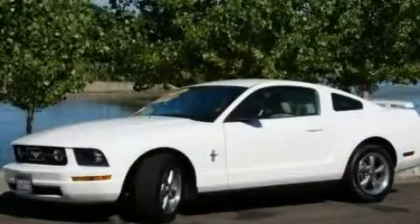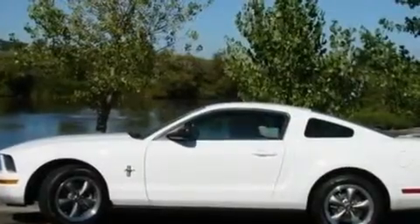This is a 2006 Ford Mustang. Enjoy the road. It features a 4.0-liter six-cylinder engine and an automatic transmission.